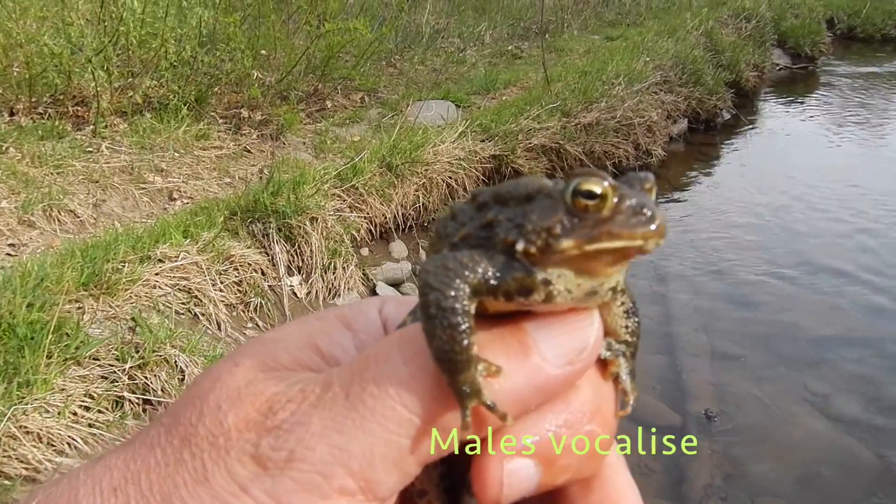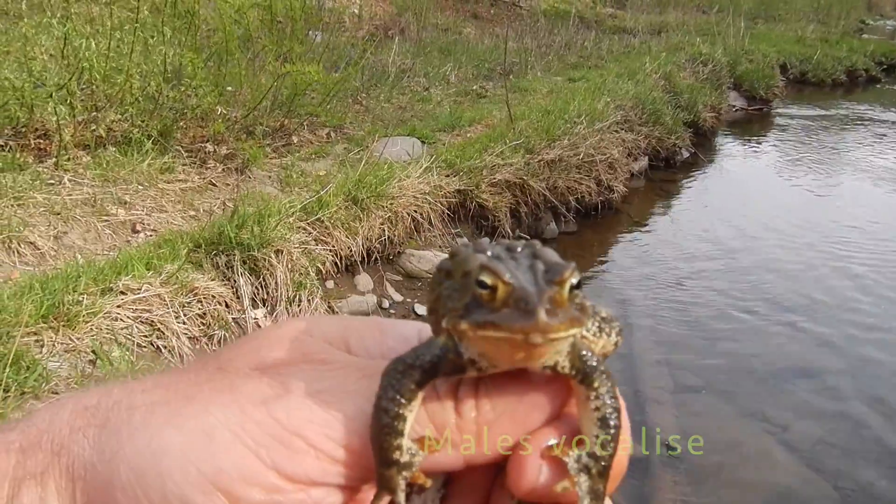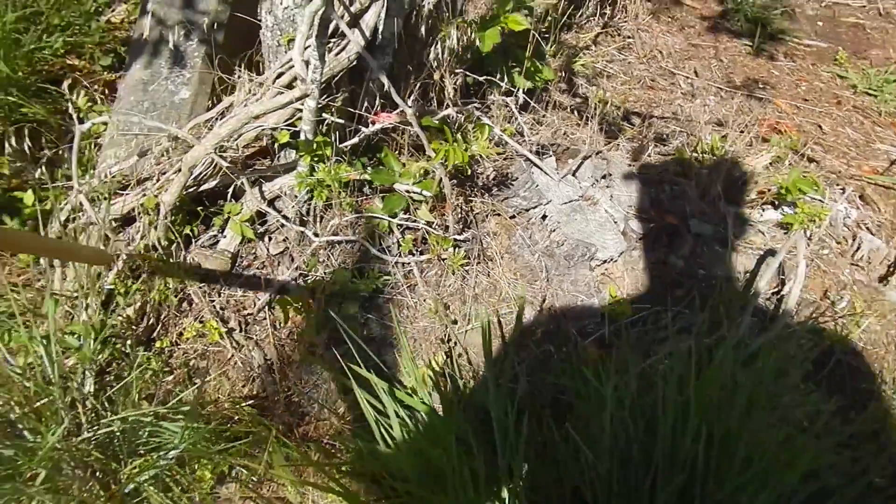Here's a male who's vocalizing. The males are the ones that make all the noise, all the racket. As you can see behind the eyes here are these two large bumps.